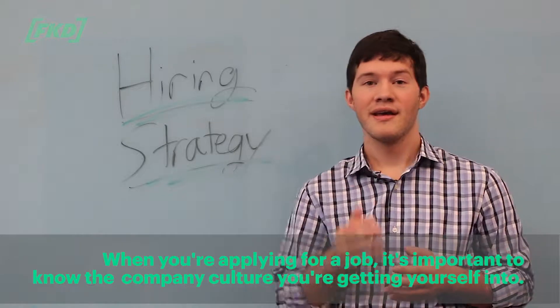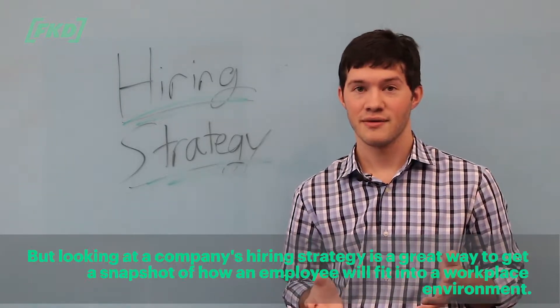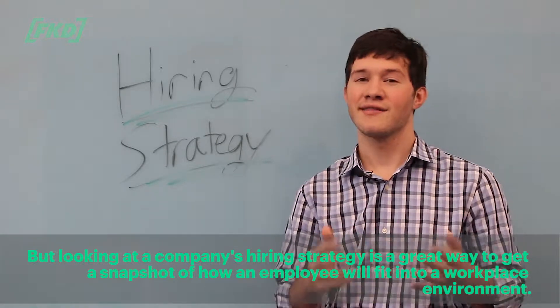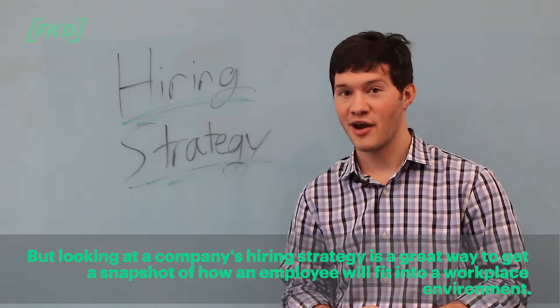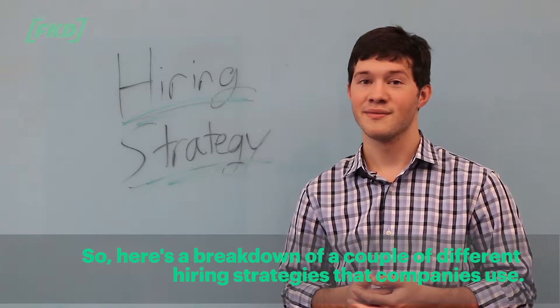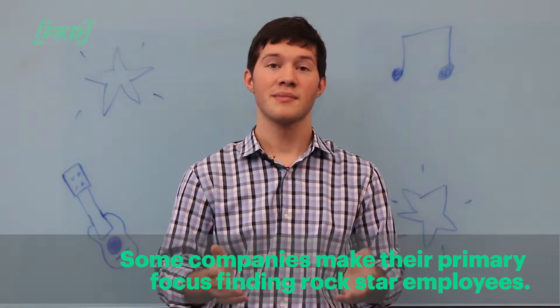When you're applying for a job, it's important to know the company culture you're getting yourself into. Looking at a company's hiring strategy is a great way to get a snapshot of how an employee is going to fit into the workplace environment. Here's a breakdown of a couple of different hiring strategies that companies use.